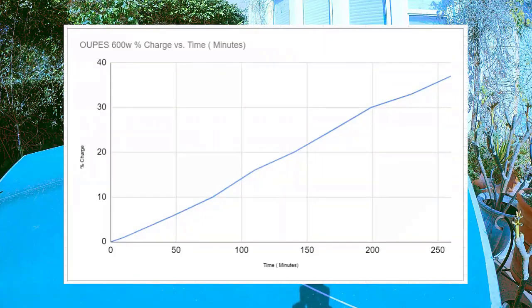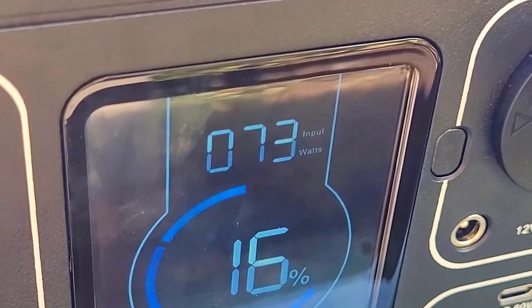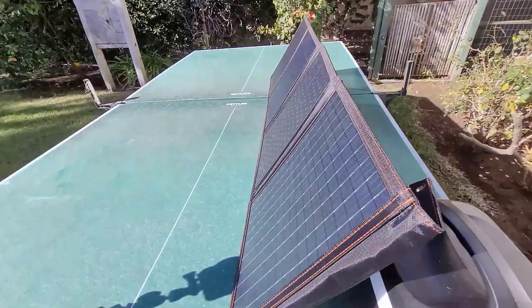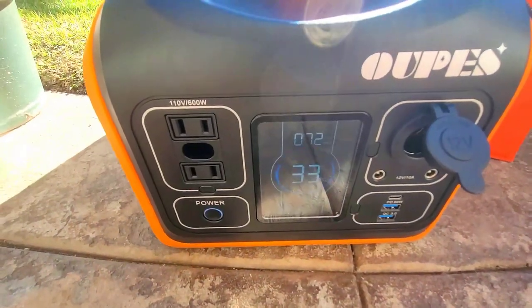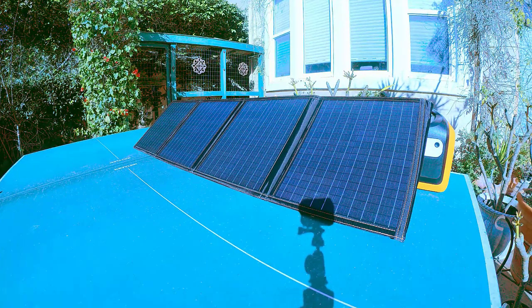This panel is versatile and can be used to charge a variety of devices, from portable batteries to laptops and cameras. Its 12.5 watts-per-pound ratio makes it an excellent choice for anyone who needs a lightweight yet powerful solution for their off-grid power needs. At a price lower than many other panels of similar size, the OOPS 100W offers great value. It's part of the best-value solar generator kit we've reviewed, the OOPS 600W Solar Generator Kit. In summary, if you need a portable solar panel that's easy to carry and quick to set up, the OOPS 100W is your best bet — perfect for hikers, campers, and anyone who needs to stay light on their feet.